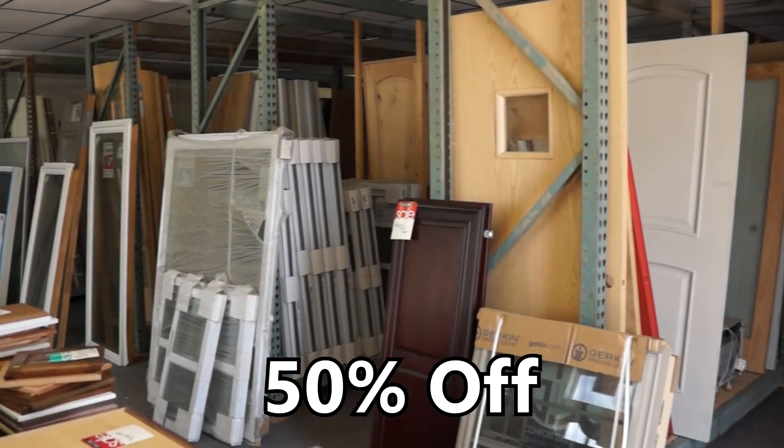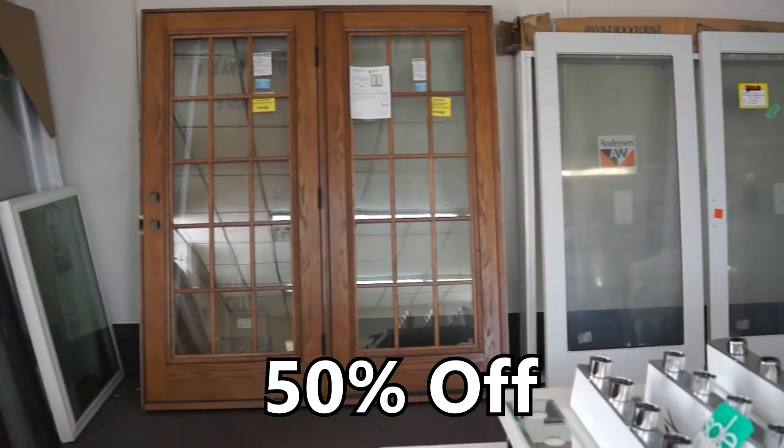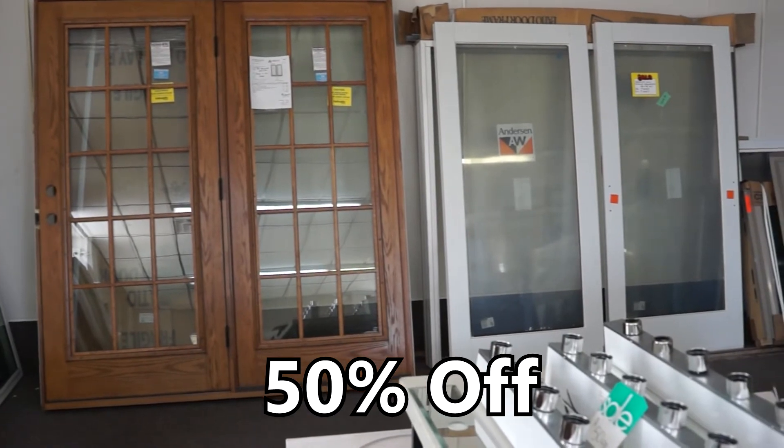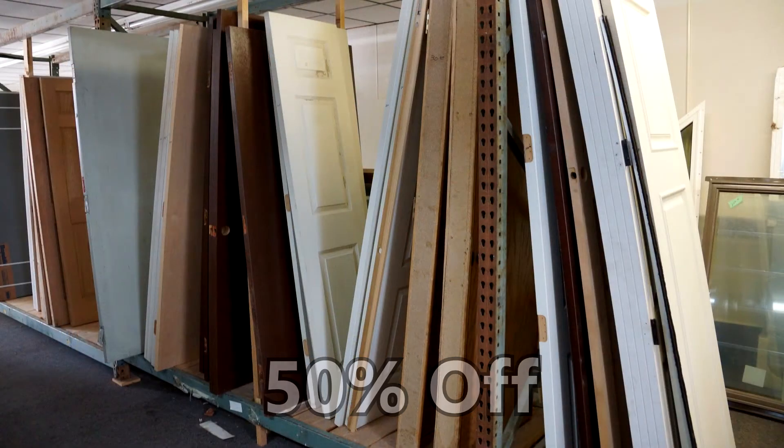Choose from trim, cabinets and cabinet doors, sinks, and so much more, including an incredible selection of doors and windows. This week only, 50% off the lowest tag price at Closeout Corner, next to Heartland Building Center in Hayes.